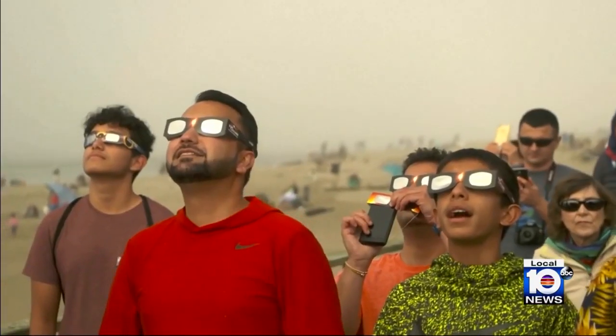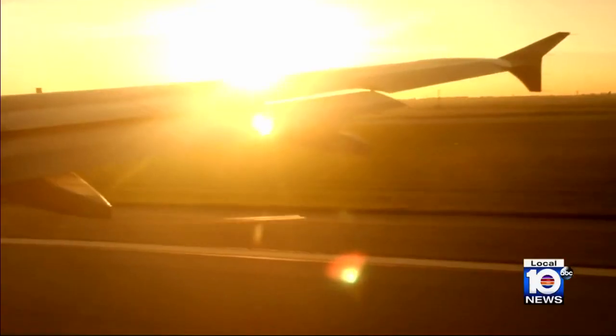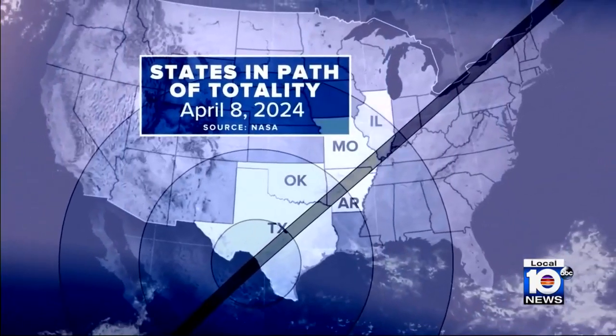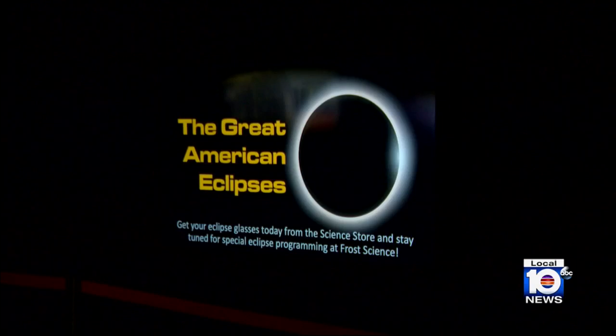It's just fun to be around people all looking at a really cool scientific event. Frost Museum President Dr. Douglas Roberts, who is also an astrophysicist, will soon be on his way to Texas to view next Monday's solar eclipse from the path of totality and show it to museum visitors.